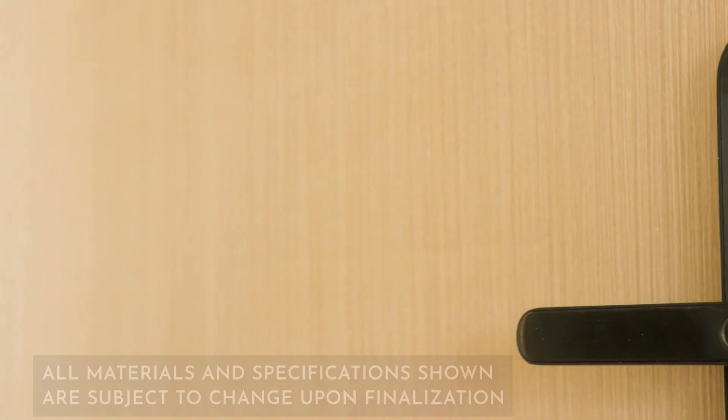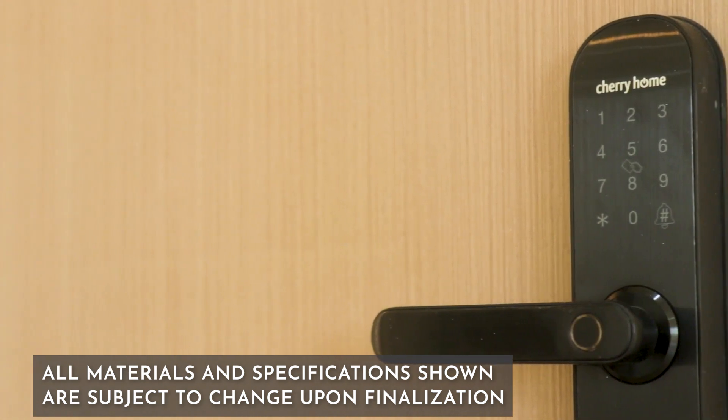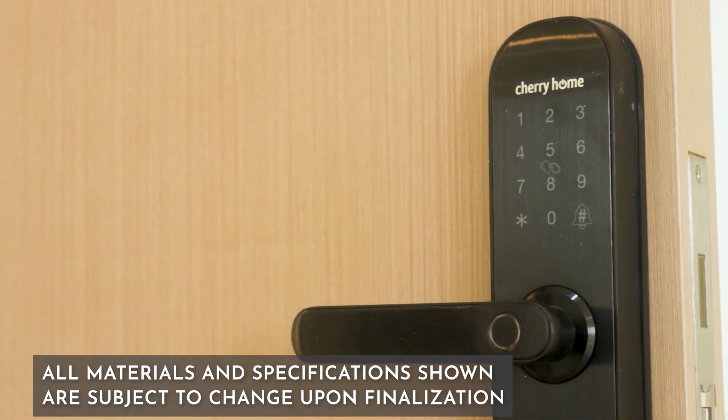The main door is equipped with a smart lock set. You can open your unit by using a key card, fingerprint scanner, or passcode.